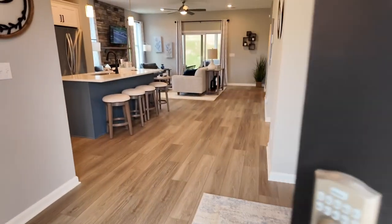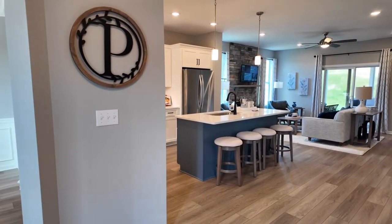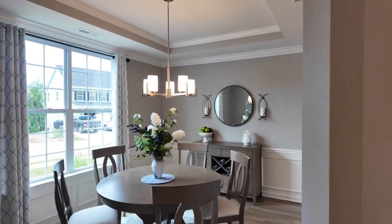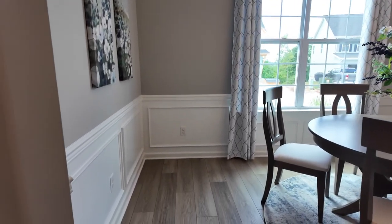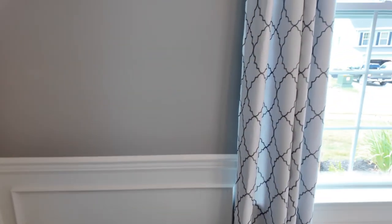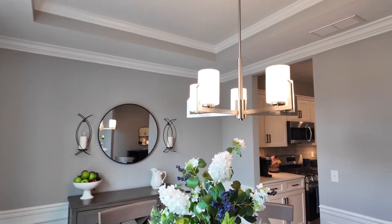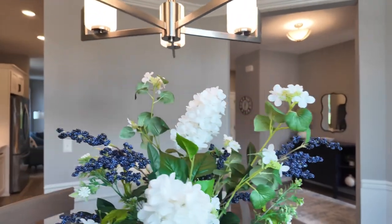Before we continue the tour, I want to say something about Patel and their standard features. They have poured foundation walls, using their own in-house company. They work with the same tradesmen for years — some contractors they've been working with for about 20 years. On the exterior, they use a one-inch foam board plus fiberglass insulation, giving a total R-value of R25. That's going to keep you warm in winter and cool in summer, and it also provides soundproofing.